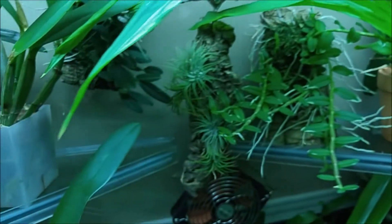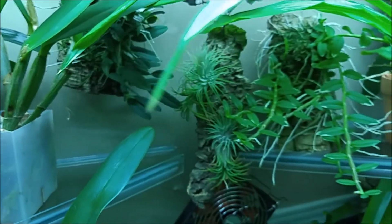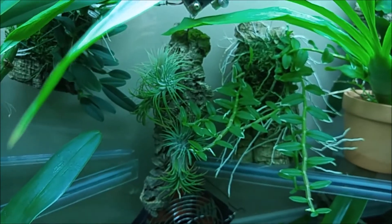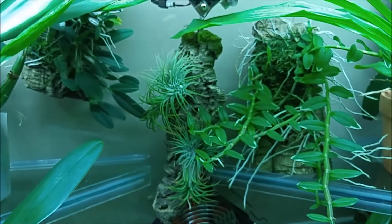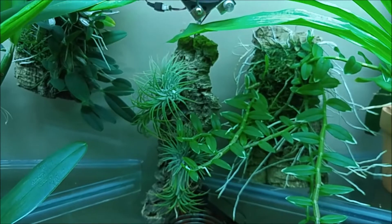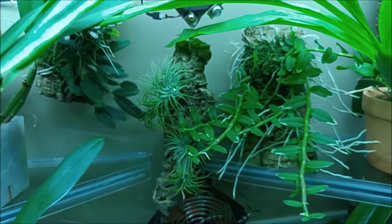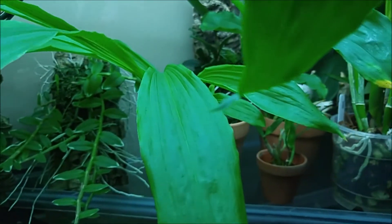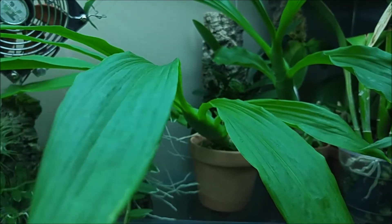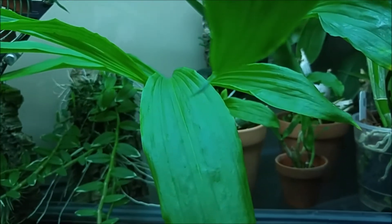My Dendrobium Loddigesii and Jenkinsii will come out soon and then I will have more space. Maybe I will go through my other Cattleyas and squeeze in yet another one for the winter. And of course, these Catasetums, once they bloom, I will remove them for a resting period, so there will be more space.